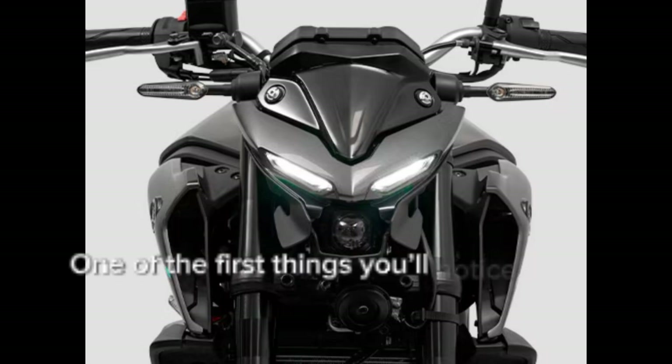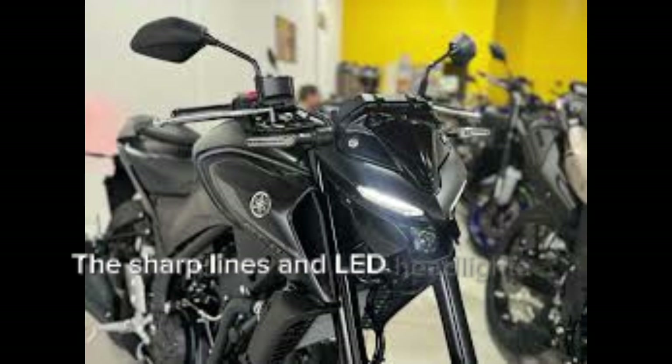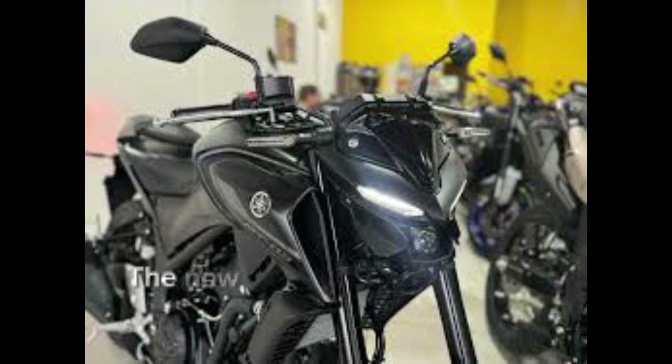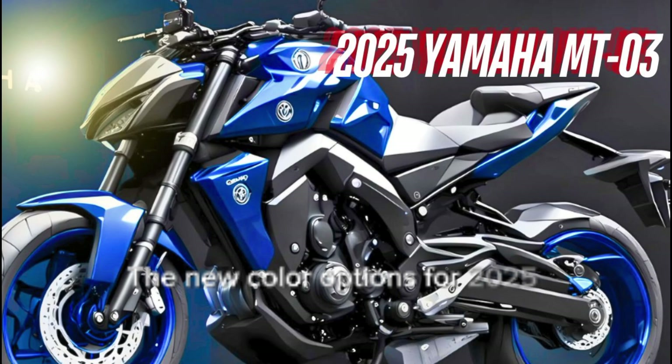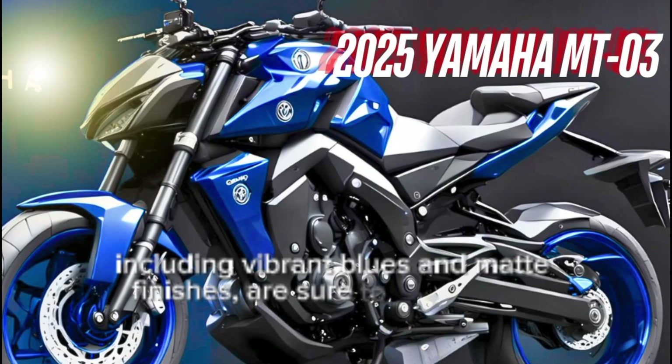One of the first things you'll notice is the aggressive styling. The sharp lines and LED headlights give it a modern, edgy look. The new color options for 2025, including vibrant blues and matte finishes, make sure to turn heads.